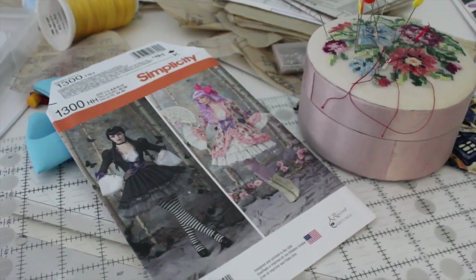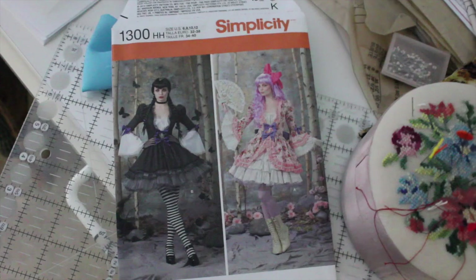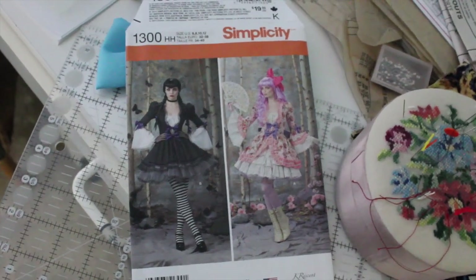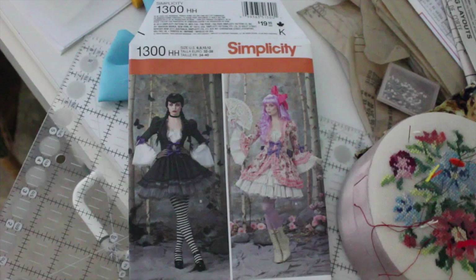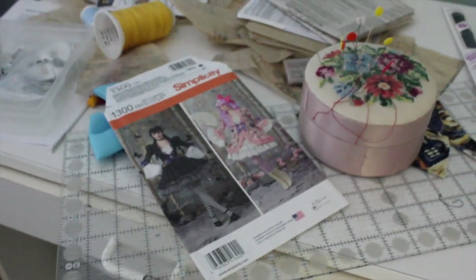The outfit I am making is a Tardis Lolita dress. I'm doing the one on the right, which I think is outfit B maybe. I don't really know, but it's by Simplicity. I got the pattern from Joann's and it was actually on sale.